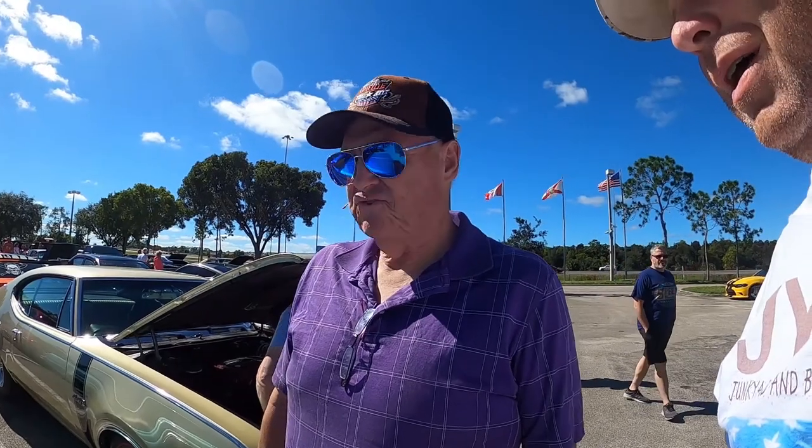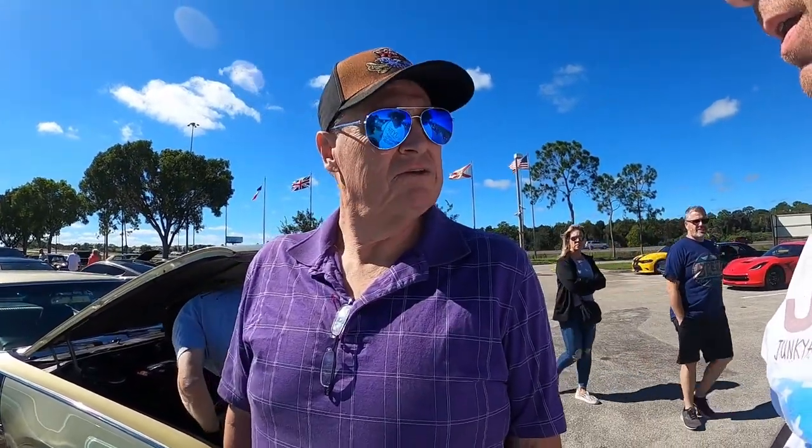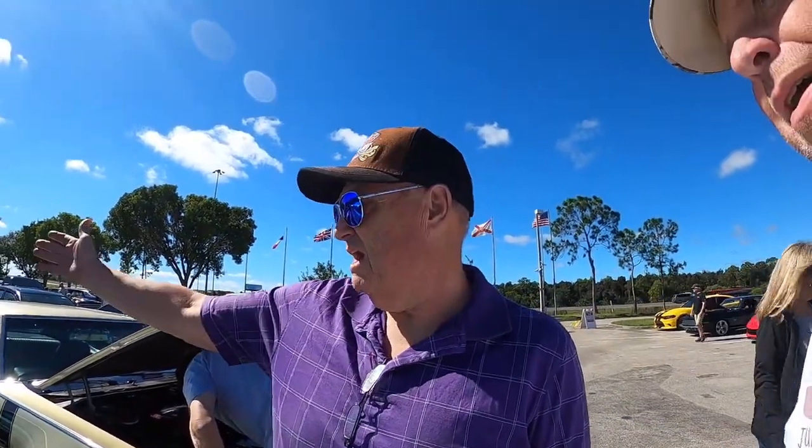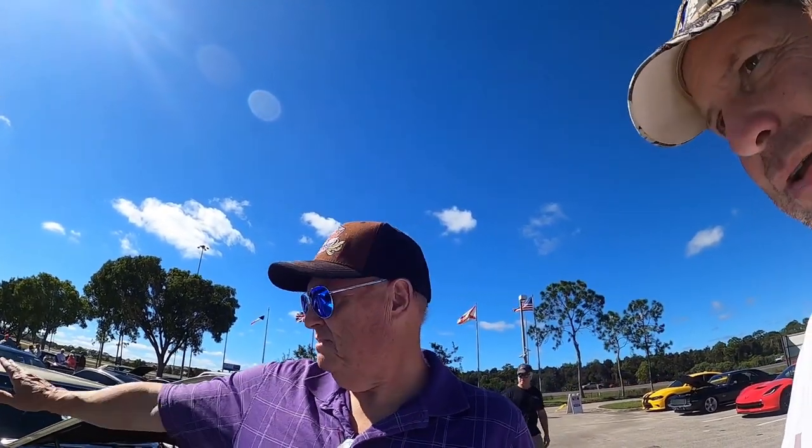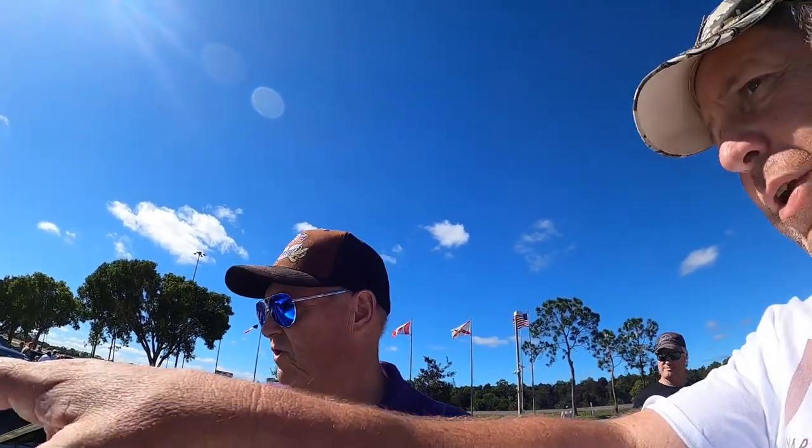It's a '62 Pontiac Catalina wagon. It's got the rear-facing seat, which is always fun for these types of cars — grandkids love riding in the back. It has been upgraded, it's a restomod, but the body is kept stock.